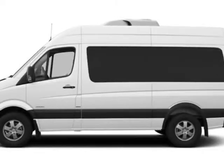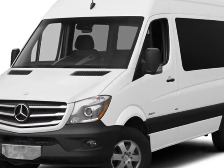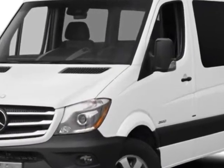Take a look at this new 2014 Mercedes-Benz Sprinter Passenger Van. For your protection, this vehicle has a full factory warranty.